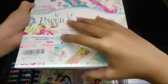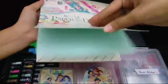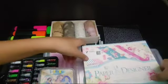And then we have this paper book, which includes a lot of papers like this. I'll keep it over here.